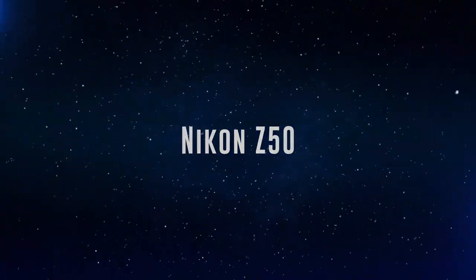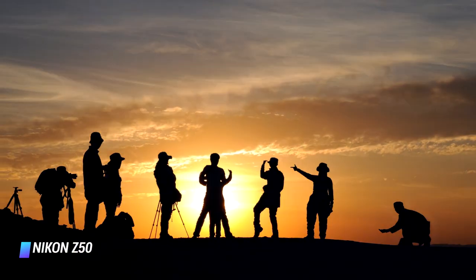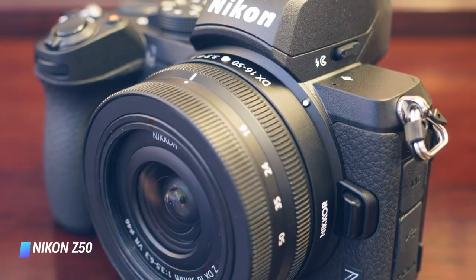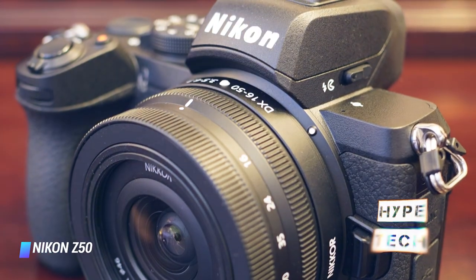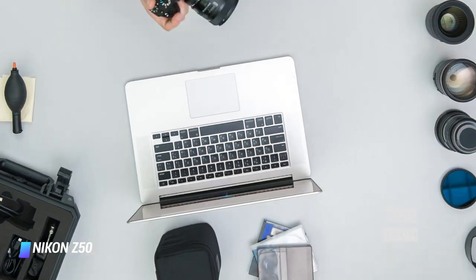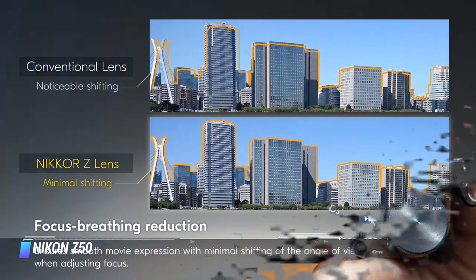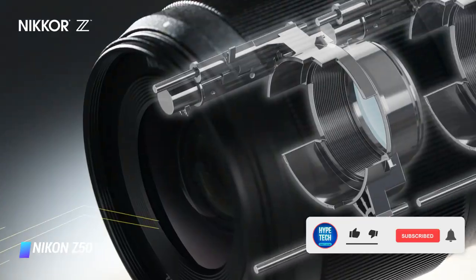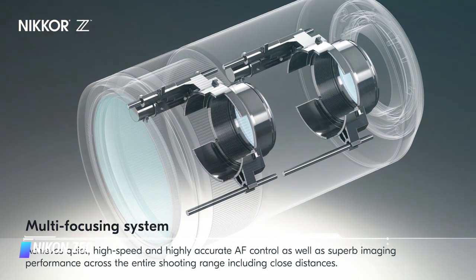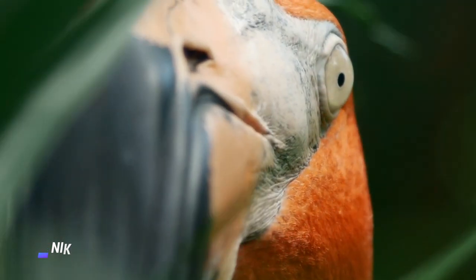Number 7: Nikon Z50. The Z series made a big splash when it first arrived, thanks to the revolutionary Z mount that provides faster-than-ever communication between camera and lens. The Z50 is the first APS-C model in the series, offering a more affordable entry point. We're recommending it as part of a vlogger's kit that comes with a mini tripod, mounting plate, a Rode microphone, and a 16-50mm lens. If you already have these accessories, you can pick up the camera body only for about half the price. Either way, it's a great choice producing gorgeous 4K video.